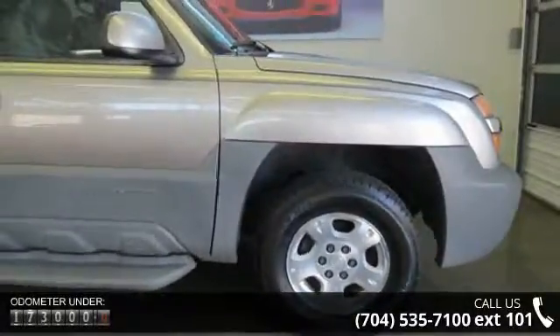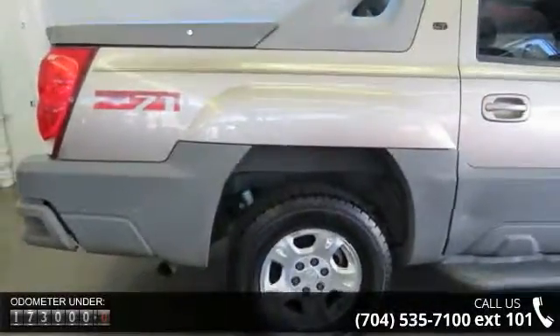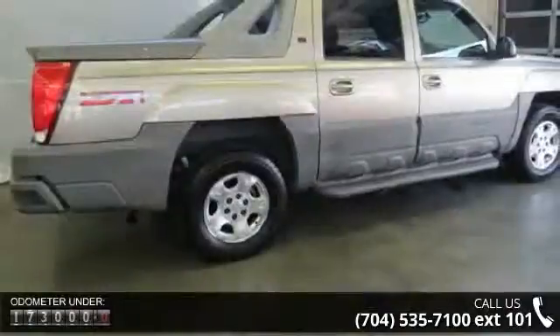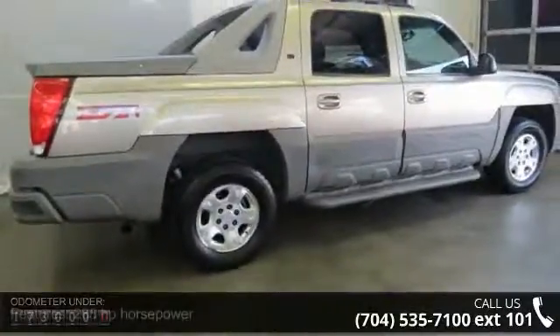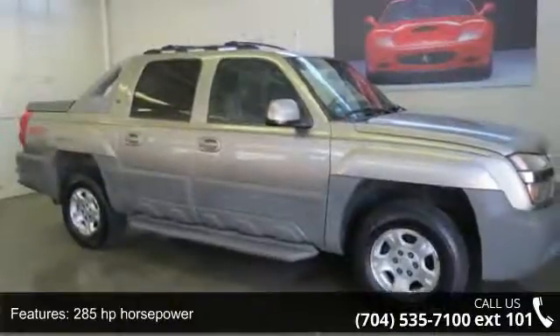This vehicle's top features include external temperature display, 4-wheel ABS brakes, 4 doors, power heated mirrors, tachometer, passenger airbag, 4-wheel drive, 5.3-liter V8 engine, and trailer hitch.